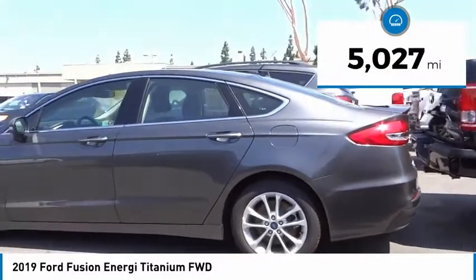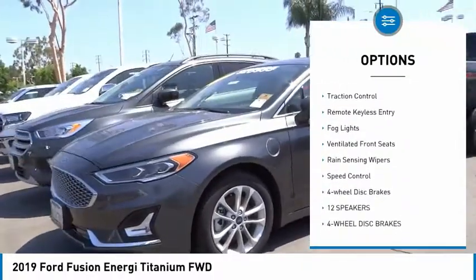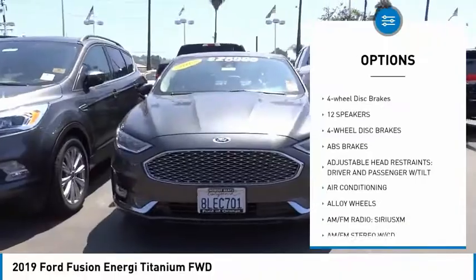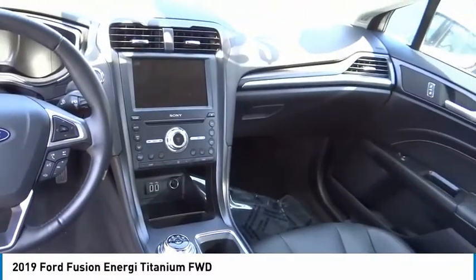This vehicle has less than 6,000 miles. Here are some of this vehicle's great options: electronic stability control, alloy wheels, brake assist, traction control, remote keyless entry, fog lights, ventilated front seats, rain-sensing wipers, speed control, and four-wheel disc brakes.